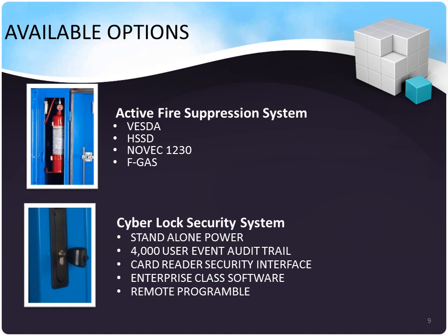Our micromodular data centers bring all of the attributes that you'd find in a brick-and-mortar data center on board. That includes highly sophisticated active fire suppression systems, including Vesta and HSSD systems using Novec 1230 or FGAS. Our CyberLock security systems use standalone power, provide an audit trail, have a card reader security interface, and can scale to enterprise-class deployments. They are also remotely programmable — another feature that comes with the unit rather than requiring a separate build-out.